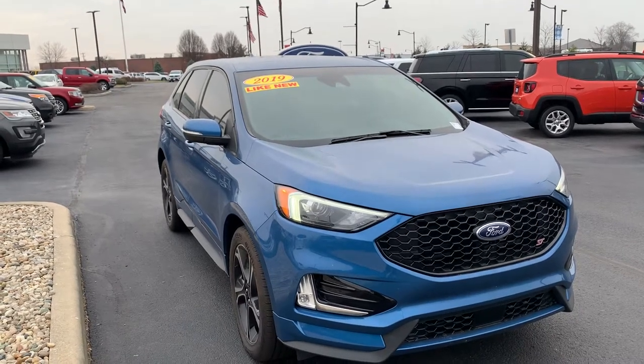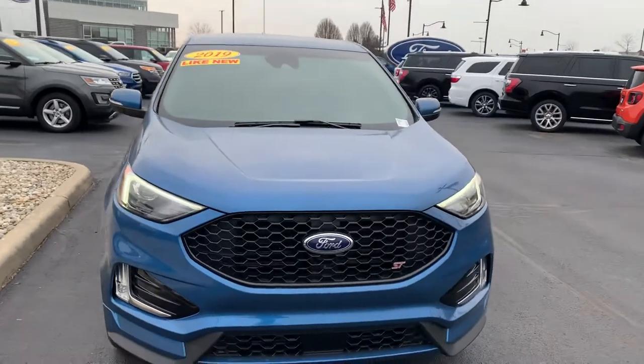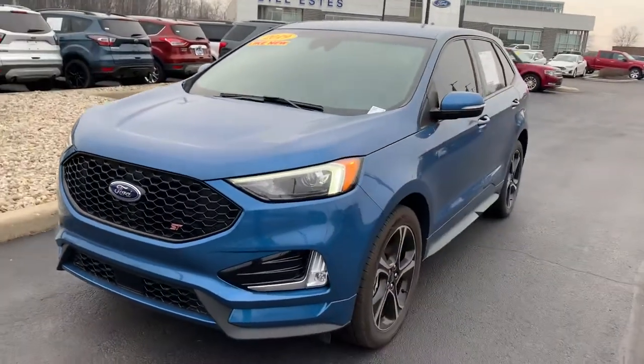Hey Jerry, this is JB with Bill Estes Ford. I want to give you a walk around video of the 2019 Ford Edge ST that you had inquired about online. 16,000 miles on this bad boy. It's in great shape.